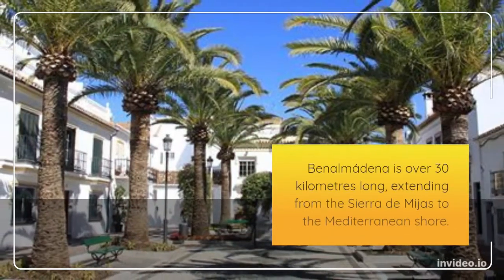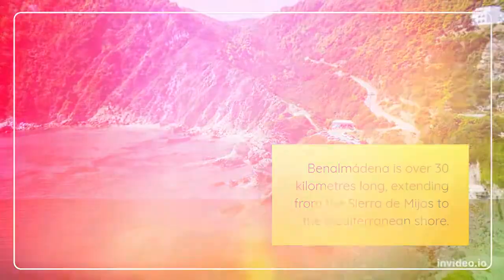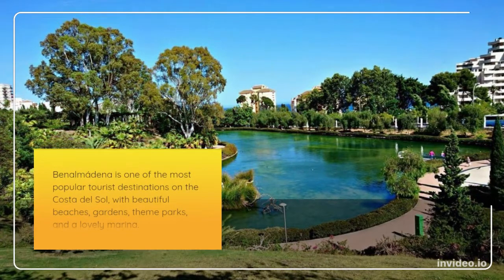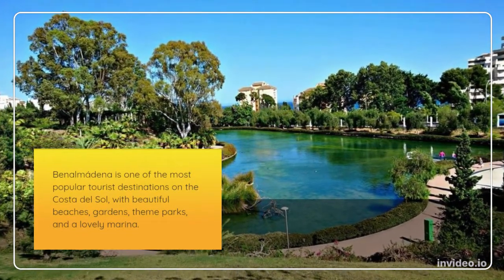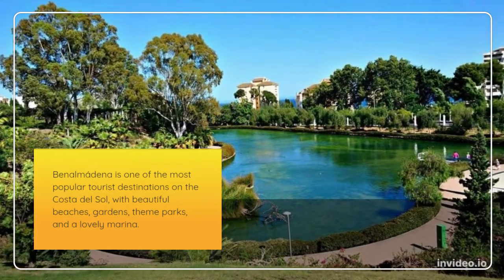Benalmadena is over 30 kilometers long, extending from the Sierra de Mijas to the Mediterranean shore. It is one of the most popular tourist destinations on the Costa del Sol, with beautiful beaches, gardens, theme parks, and a lovely marina.